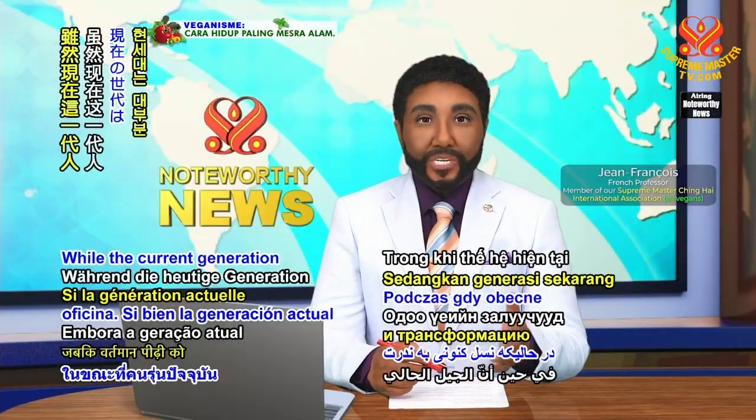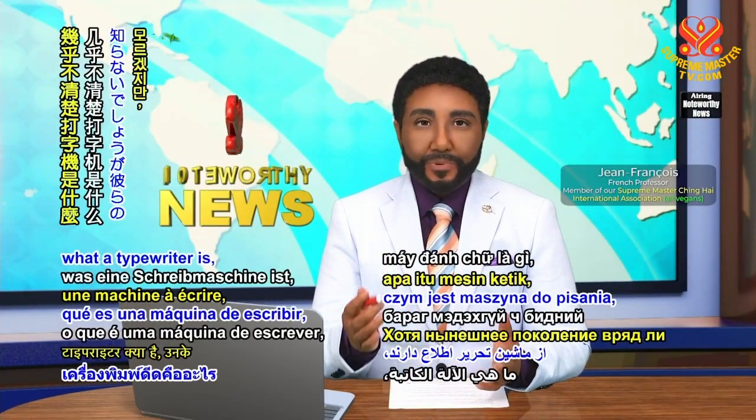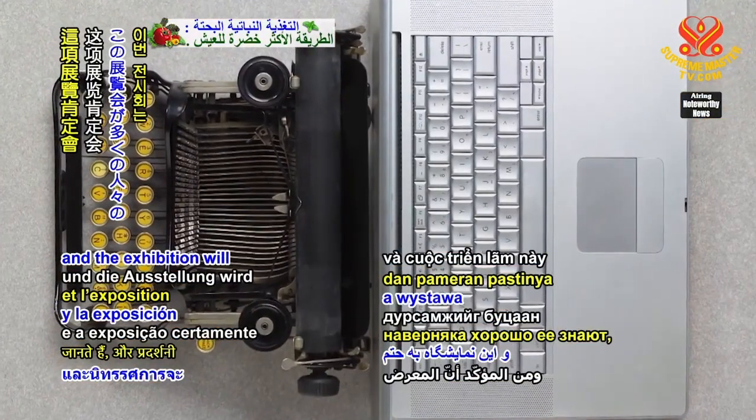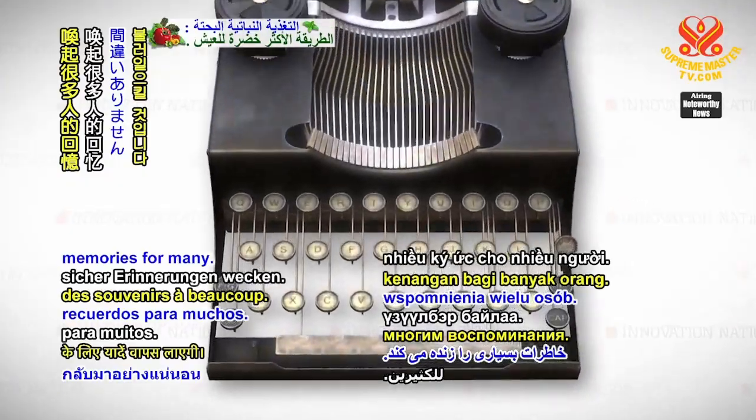While the current generation will barely know what a typewriter is, their grandparents must definitely know it well, and the exhibition will certainly bring back memories for many.